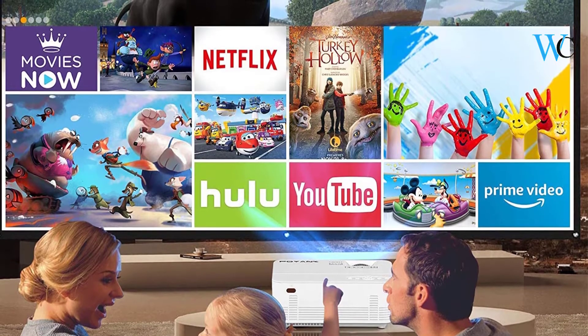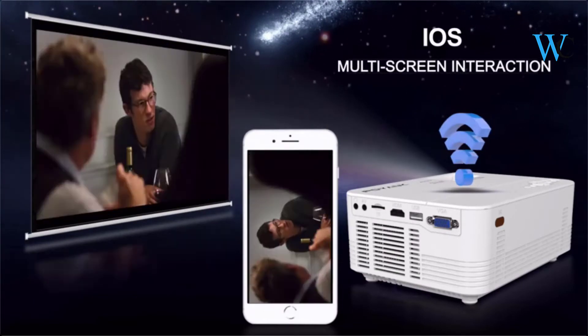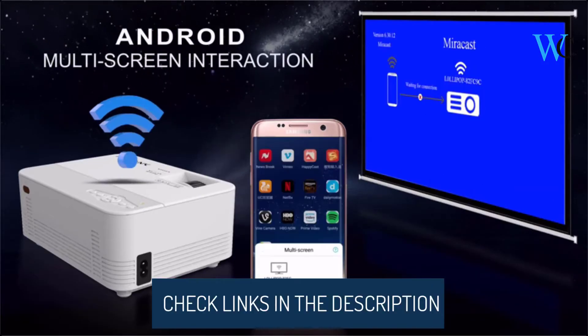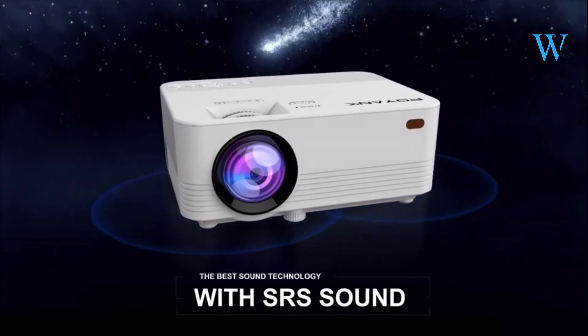This projector features keystone correction function upwards 19 degrees and downwards 10 degrees. The projector has an M6 screw hole and can be hung under the ceiling or installed on a bracket tripod. The image flip function is also available. iOS devices can build a wired connection with the Poyank Wi-Fi projector via the projector USB interface directly.